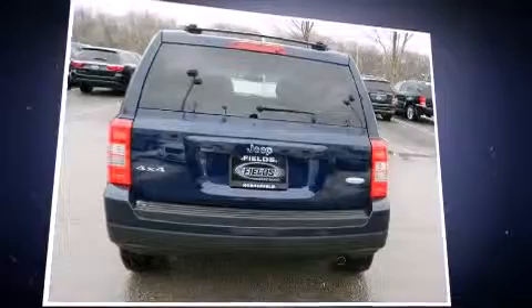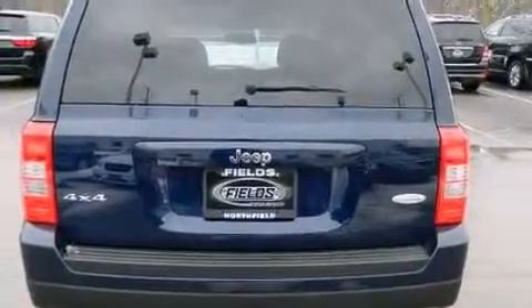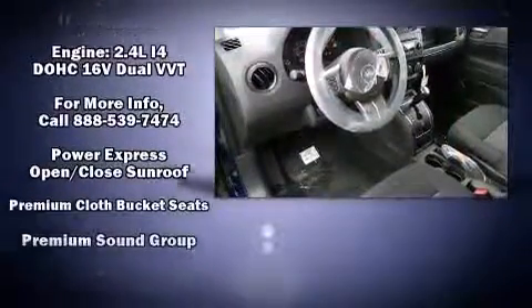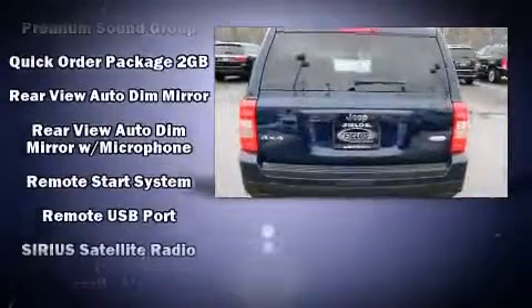For drivers who enjoy the natural environment, a power moonroof allows an infusion of fresh air. Jeep also prioritized safety and security with features such as dual front impact airbags, head curtain airbags, traction control, brake assist, anti-whiplash front head restraints, and a security system.